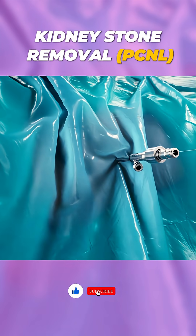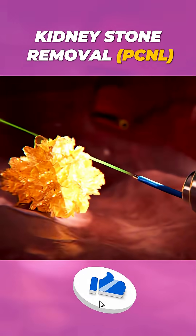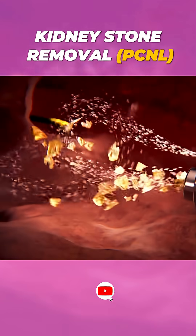A specialized tube is inserted through this incision, and a tiny camera is used to visualize the stone. The stones are then broken into smaller pieces using a laser or ultrasonic device, making them easy to remove.